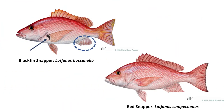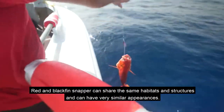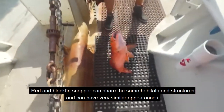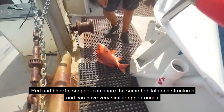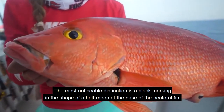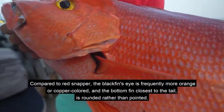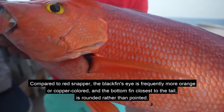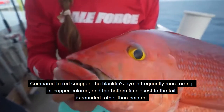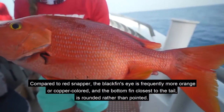Red and blackfin snapper can share the same habitats and structures and can have very similar appearances. The most noticeable distinction is a black marking in the shape of a half moon at the base of the pectoral fin. Compared to red snapper, the blackfin's eye is frequently more orange or copper colored, and the bottom fin closest to the tail is rounded rather than pointed.